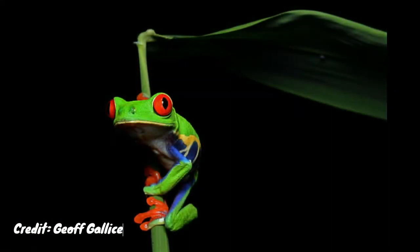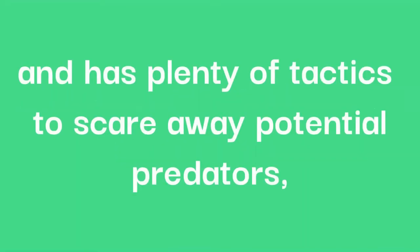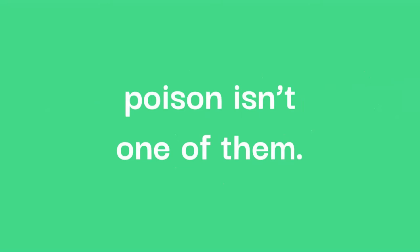Measuring just a few centimetres long and weighing only around 10 grams, the red-eyed tree frog appears as if it's giving a warning to predators of its poisonous intentions. However, whilst this frog is a trickster and has plenty of tactics to scare away potential predators, poison isn't one of them.